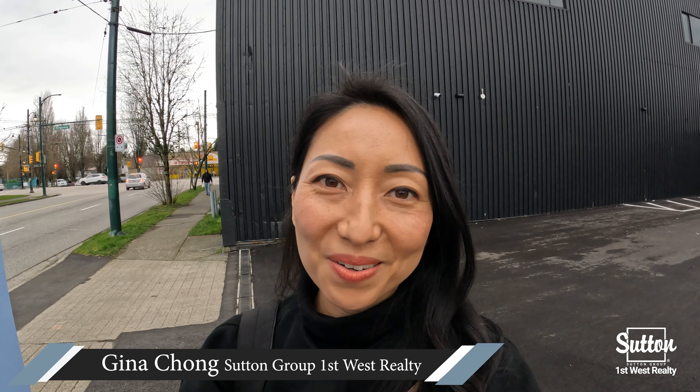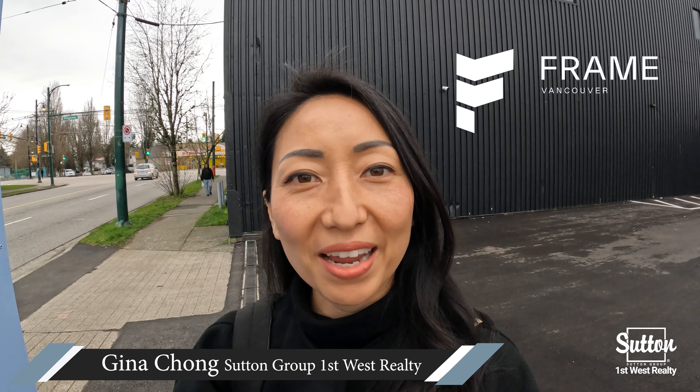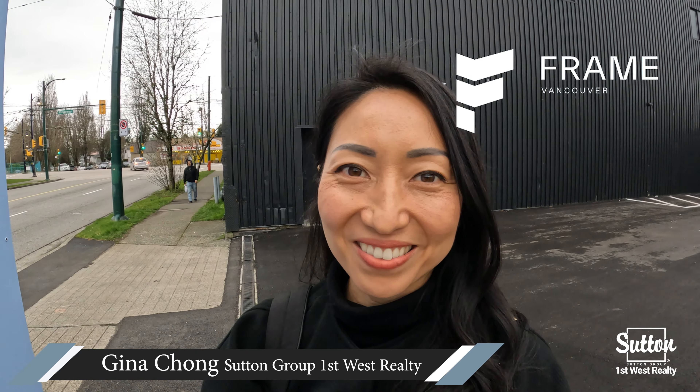Hi everyone, this is Gina Cheung with 2nd Group 1st West. Today I'm in the City of Vancouver checking out Frame Vancouver right at Kingsway and Earls. Let's go inside the presentation centre and check it out.